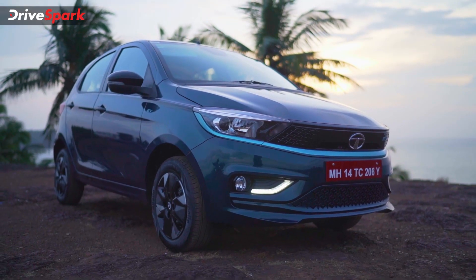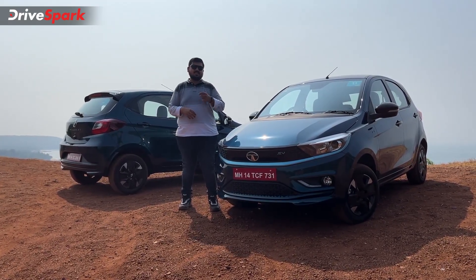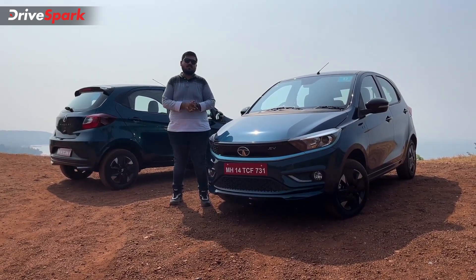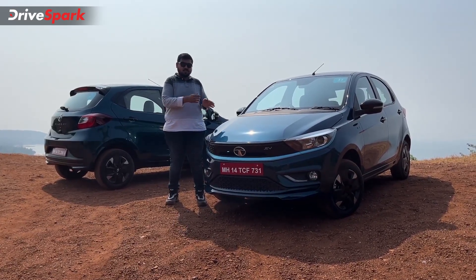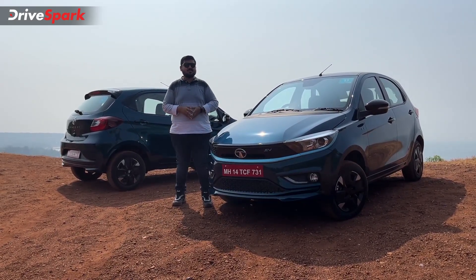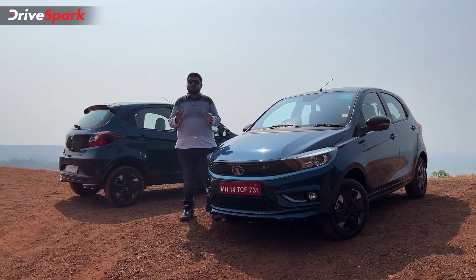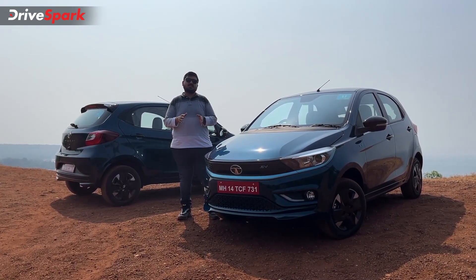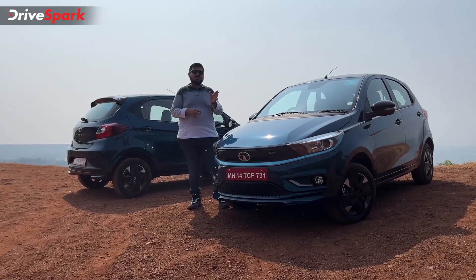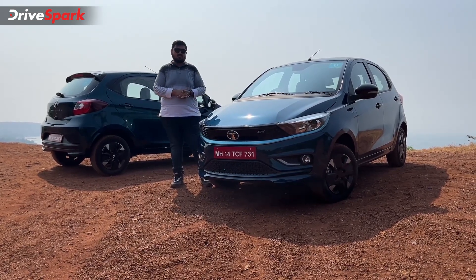What you see here is the high-range model. The difference between the two is with respect to the powertrain and a couple of features. The lower-end model gets a 45 kilowatt motor and a 19.2 kilowatt hour battery pack, while the high-range model gets a 55 kilowatt motor and a 24 kilowatt hour battery pack. The mid-range model offers 250 kilometers per charge and the high-range model offers 315 kilometers per charge, both per MIDC cycle. The mid-range is offered in two variants and the high-range in three variants.